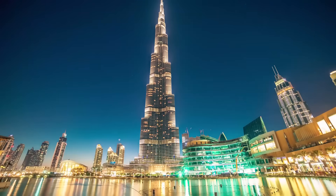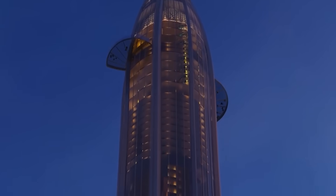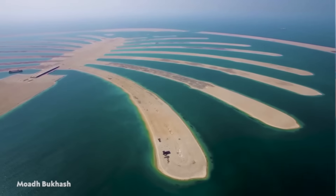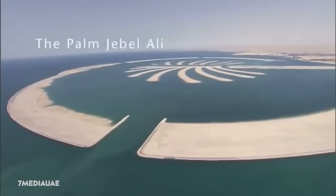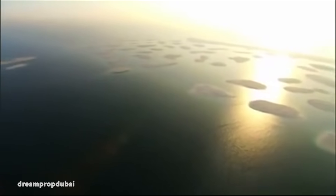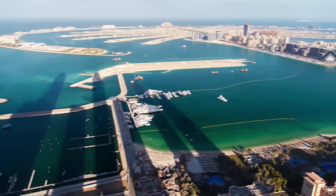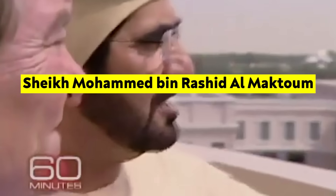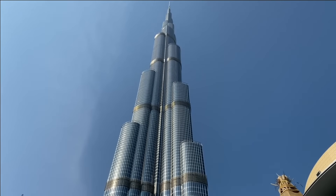Dubai may have the world's tallest building, the world's largest indoor theme park, and the world's first rotating skyscraper on the way. But the city's man-made archipelagos — Palm Jumeirah, Deira Islands, Palm Jubele Ali, the World Island, and Blue Waters Island — are among the most impressive. Some of the world's largest artificial islands are being built off the coast of Dubai, United Arab Emirates. Sheikh Mohammed bin Rashid al-Maktoum, the Emir of Dubai and Prime Minister of the UAE, is the brains behind these massive projects aimed at boosting tourism and expanding Dubai's coastline.